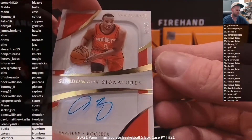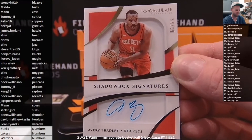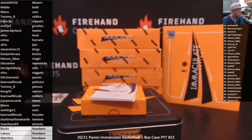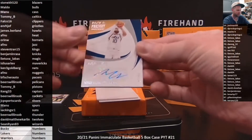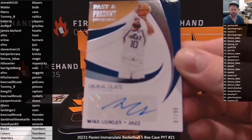Avery Bradley for the Rockets, shadow box signatures numbered to 99, going to Beersfield and SOB. We'll slow-reveal the redemption just to pretend it's a monster — we don't know, it could be great or terrible. Mike Conley for the Jazz, 7 of 99, going to Artie at AFNU.